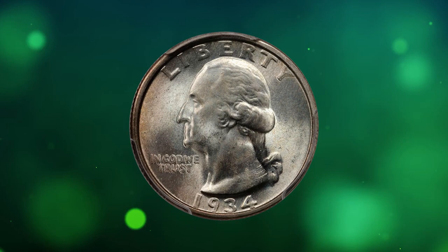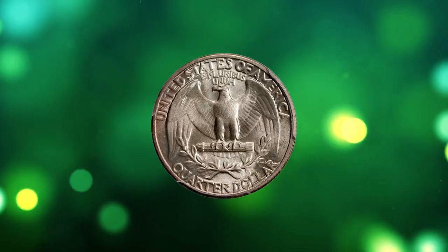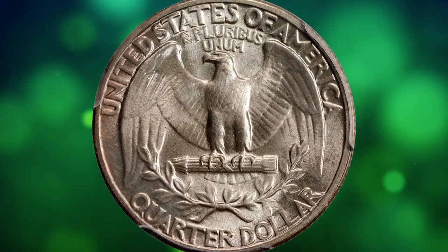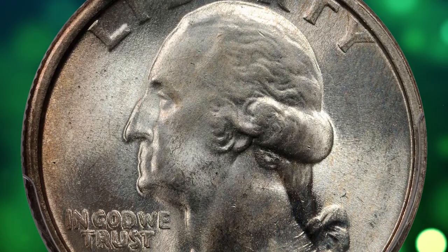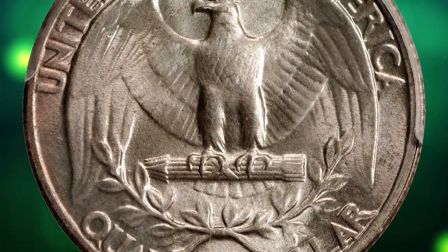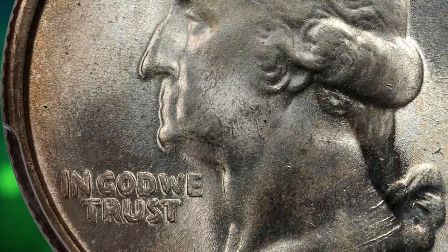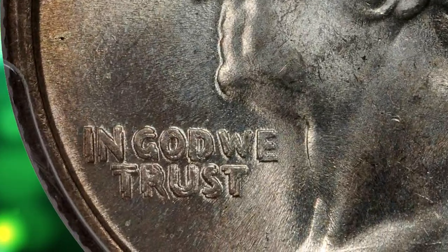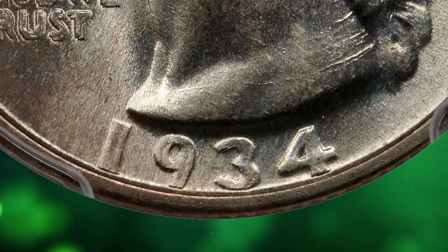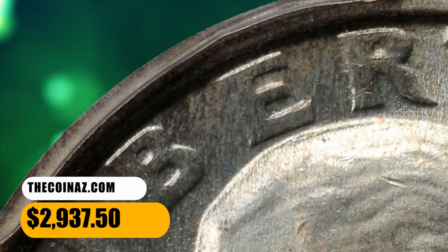Number 15: 1934 Washington quarter with doubled die obverse, graded Mint State 65 Plus by PCGS. Dramatic doubling is readily evident on 'In God We Trust.' This flashy, vibrantly lustrous specimen is mounted in a stellar collector registry set, with supremely icy white surfaces and bold striking definition — nearly pristine on both sides with outstanding eye appeal. It sold for $2,937.50.